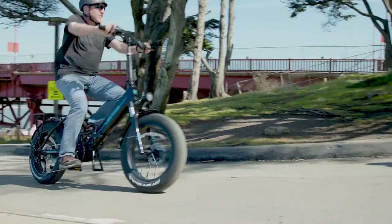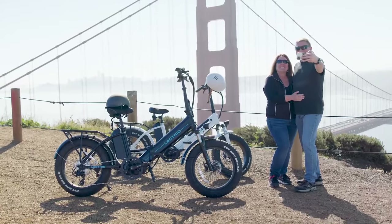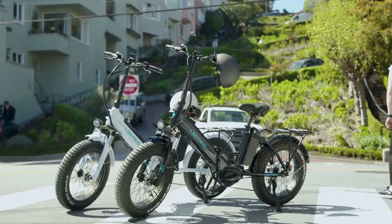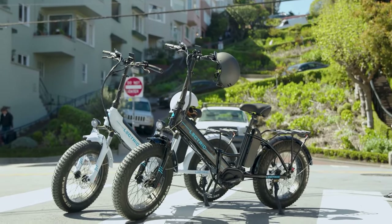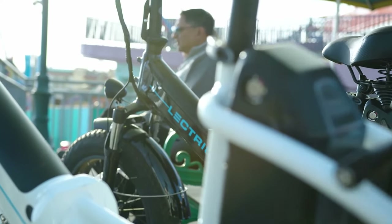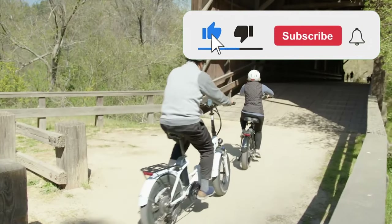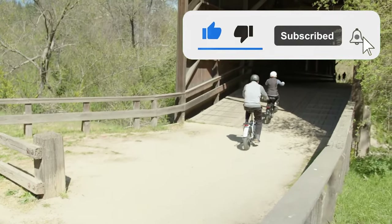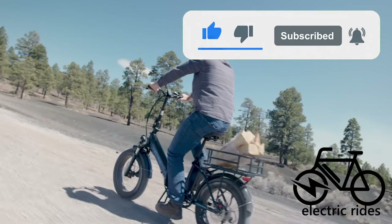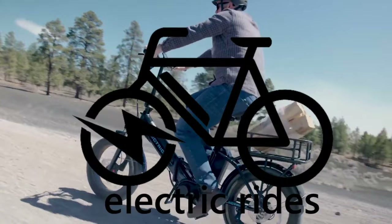I don't get paid for saying any of this, and Electric doesn't even know this video exists — so I'm not partnering with them in any way. These are just my own thoughts and opinions. I do hope this video provided some useful information about the XP Premium and helped some of you decide whether or not it's the right e-bike for you. Please drop a like on this video and maybe leave a comment. If you want to see more videos like this, please consider subscribing. And as always, thank you for watching.